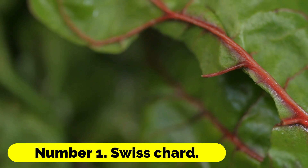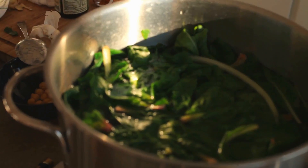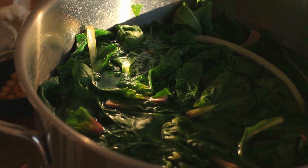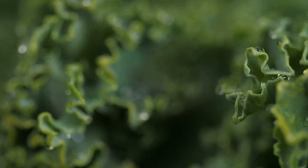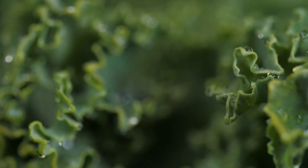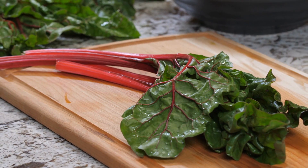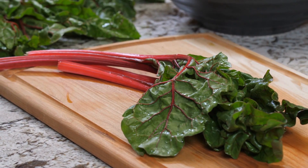Number 1: Swiss Chard. You can pick the leaves when they are young for use in salads, or when they are older for use as spinach. The Bright Lights cultivar is distinguished by its beautiful and colorful stems. Plant seeds between the months of March and September, then cover them with fleece to prevent frost damage.